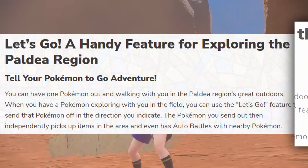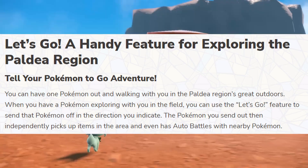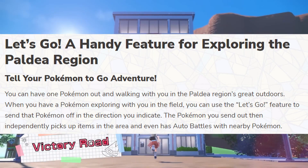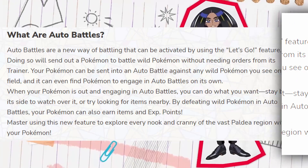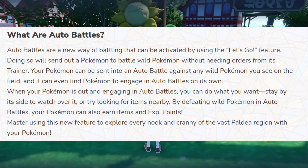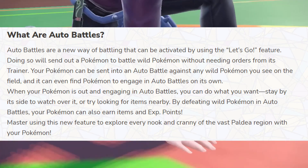The new feature is called Let's Go, and basically what it allows you to do is send your Pokémon out in a direction by itself. The Pokémon will run and explore in that direction and automatically pick up any items and battle with any other Pokémon it encounters along the way. You do not have to choose the moves — it just does everything automatically. While they battle, you are free to run around and pick up other items or just watch the battle go down. This sounds like a very great feature, and I think it would be even better if you could send out more than one Pokémon, but it looks like it's limited to only one.